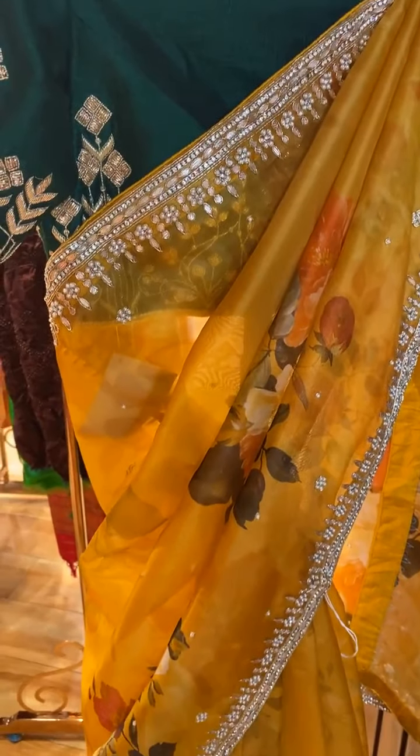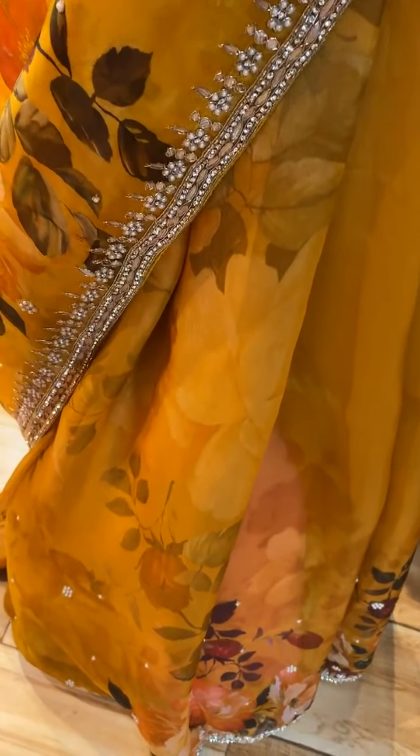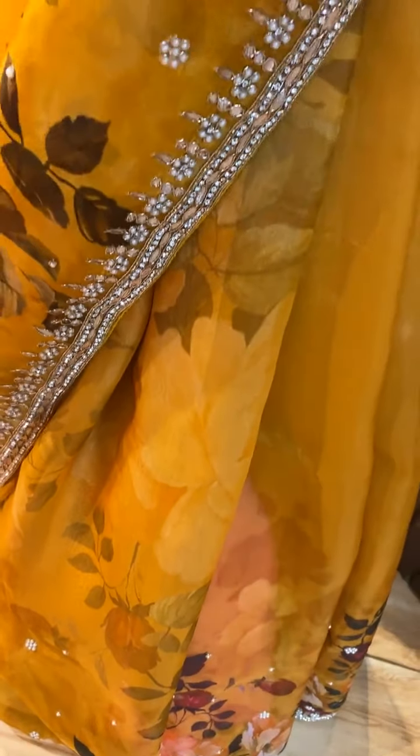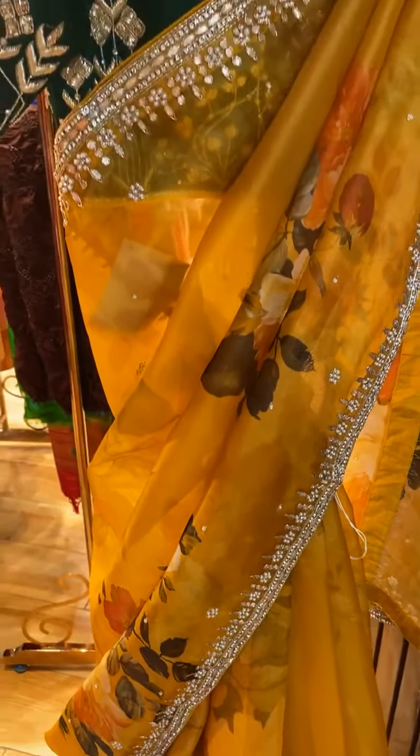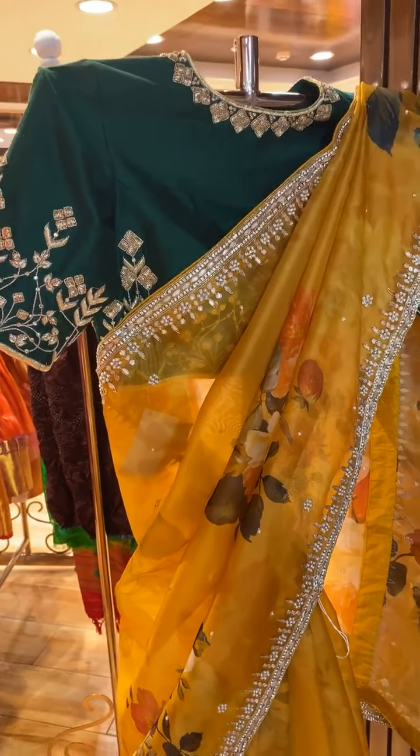The last beautiful saree is in mustard yellow color. The body has digital print and pearl work. The border has pearl, kardana, and stone work. The blouse is a contrast ready-made blouse. WhatsApp your screenshot to 733-733-7000 for complete details.